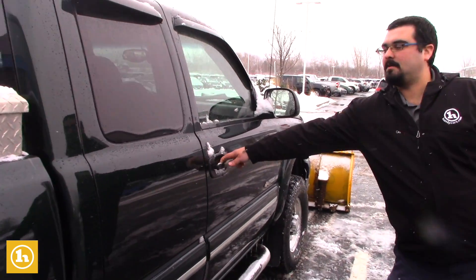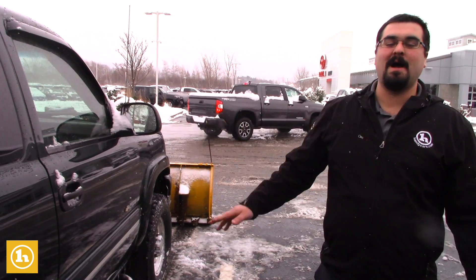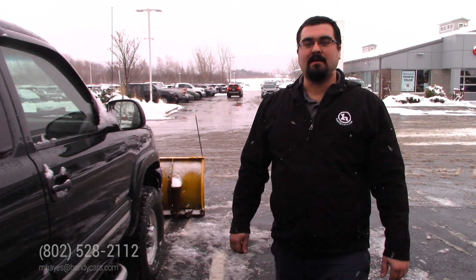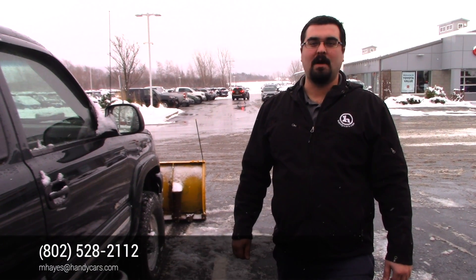You have the rain guards on the windows. Sorry, that door is locked. But hopefully I'll see you on Saturday. If you have any questions until then, feel free to call, text, or email. My direct line is 802-528-2112. Thanks.